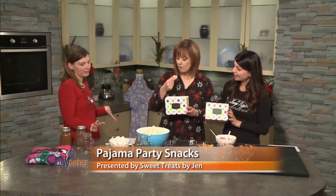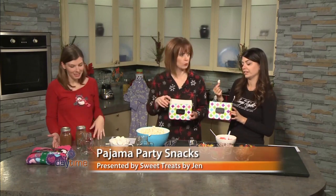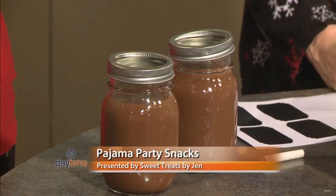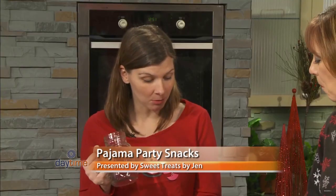No good movie pajama day is complete without hot chocolate. I've got these really cool mason jar mugs — we're actually using these as guest favors for weddings, and they'll get the chalkboard labels too so guests can write their name on for the evening. But they're really cool for home too.